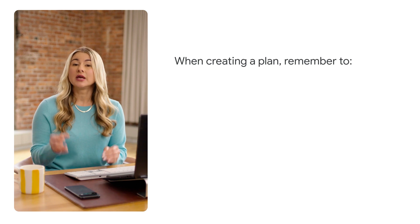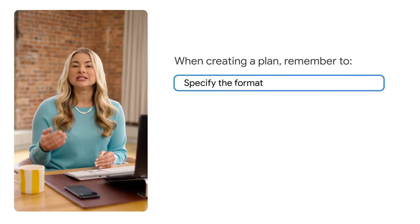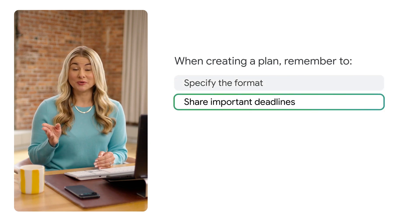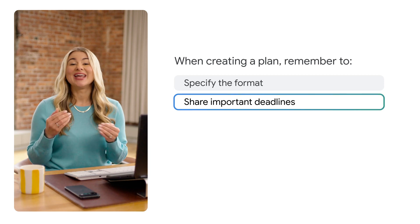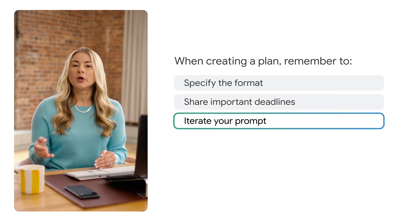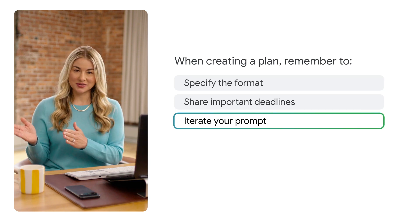When you're creating your plan, specify the format — let Gemini know if you need a more condensed and manageable version of the plan it gives you. Stay on schedule by asking Gemini to include important deadlines. Iterate your prompt: if Gemini's plan is missing important info, tweak your prompt or break down a large task into several smaller ones.